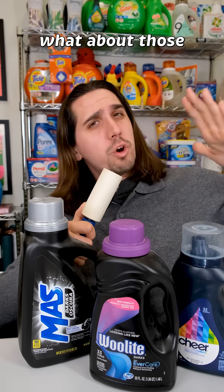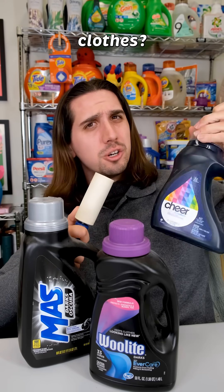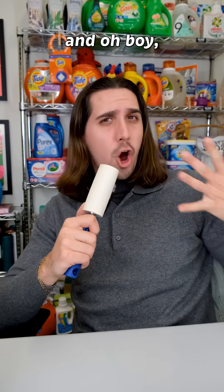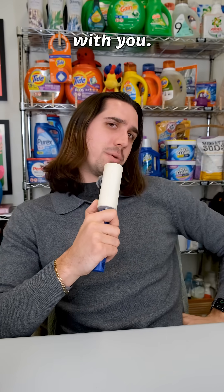While you're here, you may be thinking: what about those detergents designed for dark clothes? Do they do anything? And what about that salt trick I heard somewhere online? Does that have any value? I tested these and oh boy, do I have some really cool data to share with you.